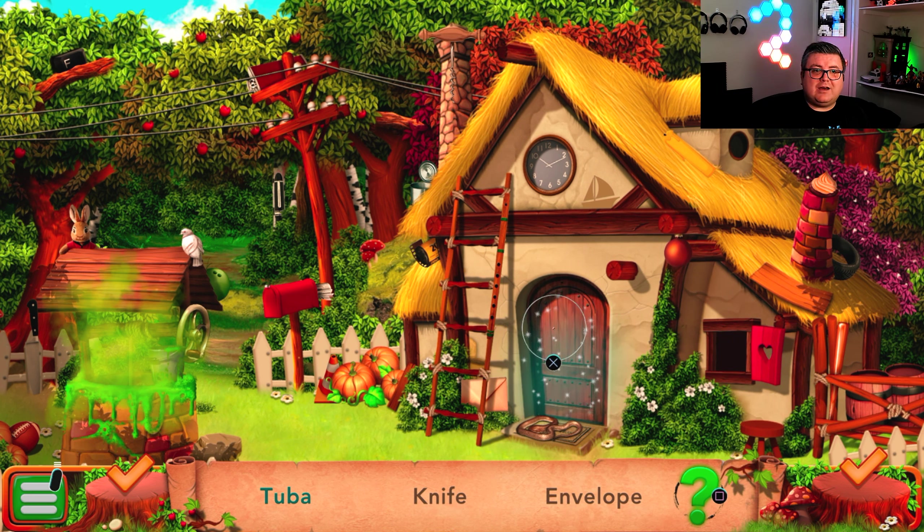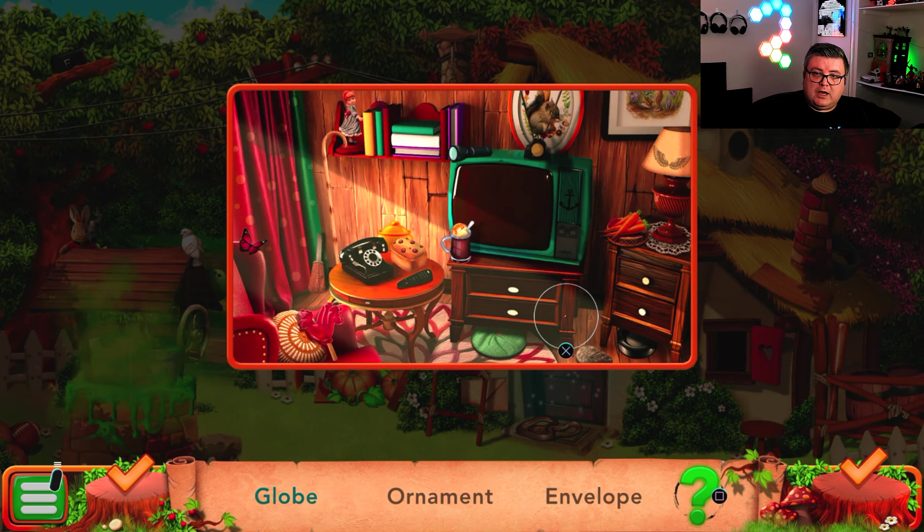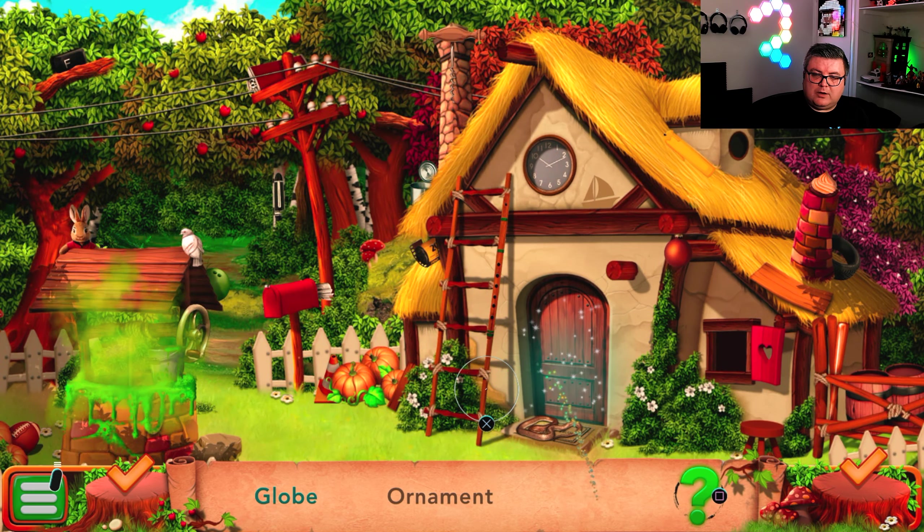I don't know where the envelope is. Finally found something — I don't know where it is. There's the knife. I don't see a tuba. Fleshlight — have I seen a fleshlight? I don't know anymore. Maybe inside? An envelope — there's an envelope here somewhere. Oh, I already see it, it's behind. And there we go.